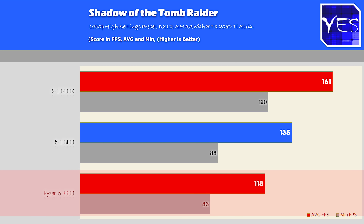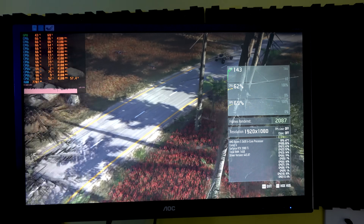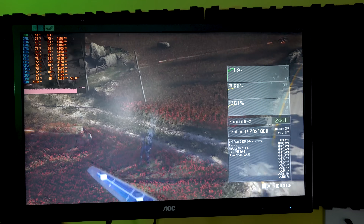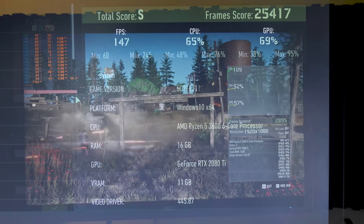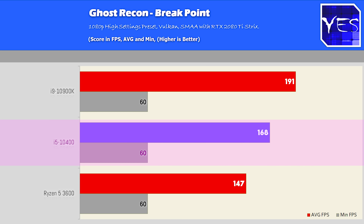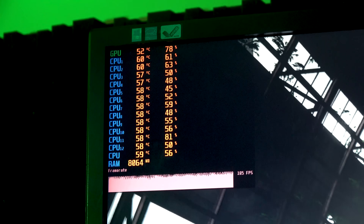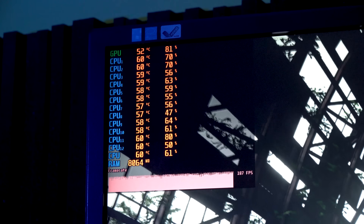Moving on to Resident Evil 3 — a new game in the benchmarks — we saw pretty much the same FPS across all three CPUs. The better optimized the game, the less of a difference there will be even on a 2080 Ti. The next game is Ghost Recon at 1080p high settings on the Vulkan API, and this one was a little surprising because the 10400 came in with a sizable increase over the Ryzen 5 3600. The 10900K came in yet again with higher FPS than the two 6-cores, though the worst frame came in at exactly the same score — meaning it was GPU bound to 60 FPS minimum at one section of the game.